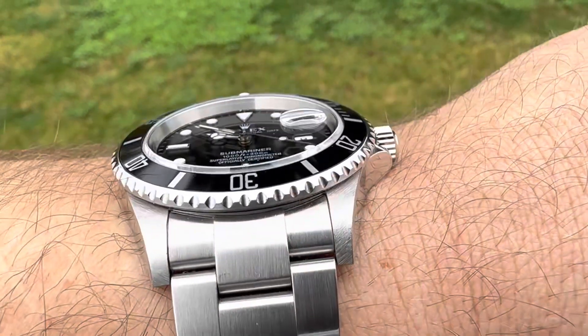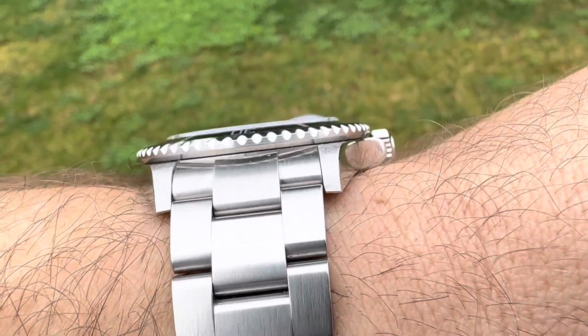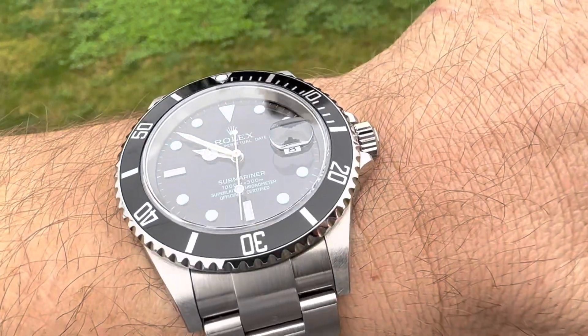If you had only one watch, would this work for you? Would this be enough in a one-watch collection? Could you wear it every day?